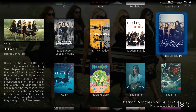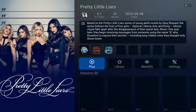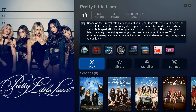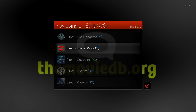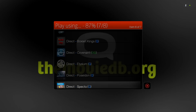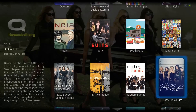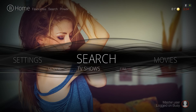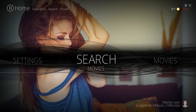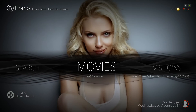You can also play the show directly from here — just click on the show. You can add it to your library from here as well, or just play it. Once you press play you get a list of add-ons to play the TV show from, or if you're playing a movie you'll get a list of add-ons for the movie. The movies and TV shows you add will be in the submenu of the Search button — here's your Movies and here's your TV Shows.